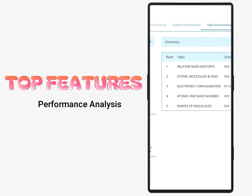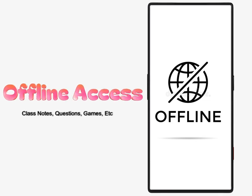Here are our top features. Offline access: read notes, practice questions, play games and more without data.